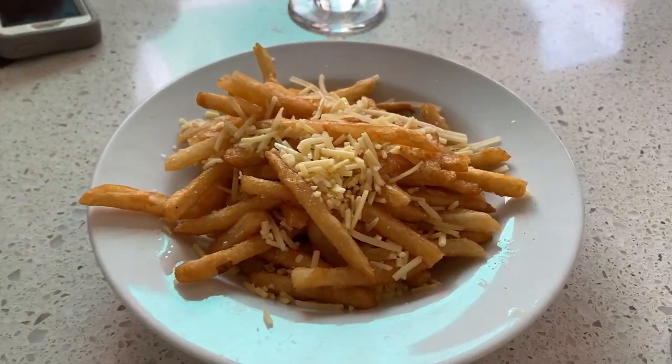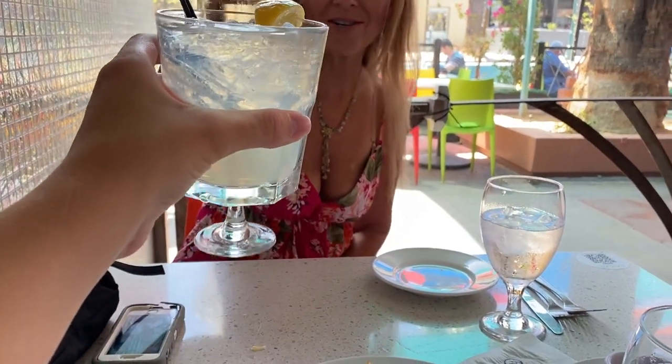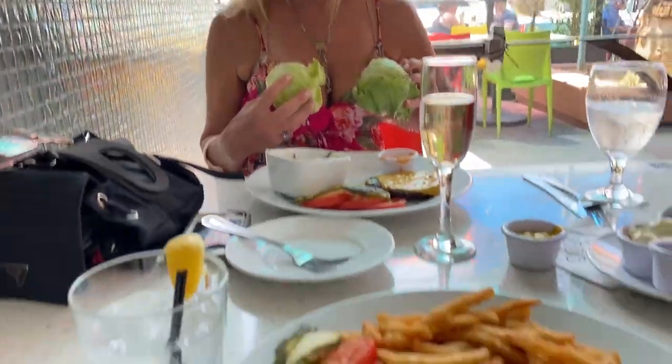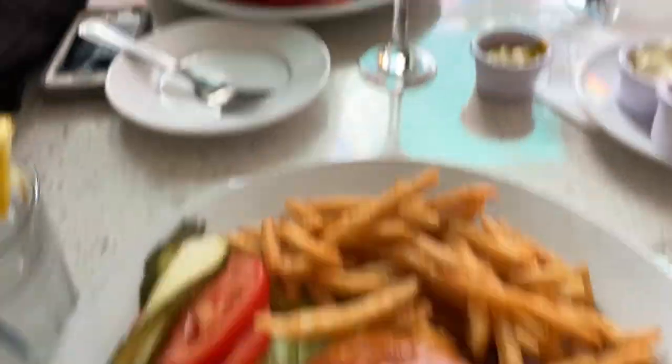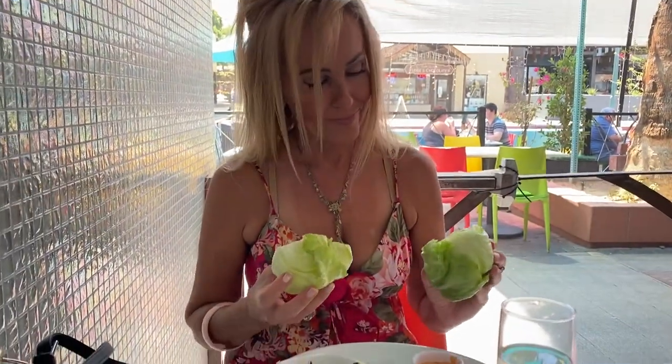Okay, so we got truffle fries — my first time trying them. Christina says they're good. We'll see about that. Yeah, they're good! I got a burger and Christina got a burger and some kind of wrap — a beet wrap or whatever.